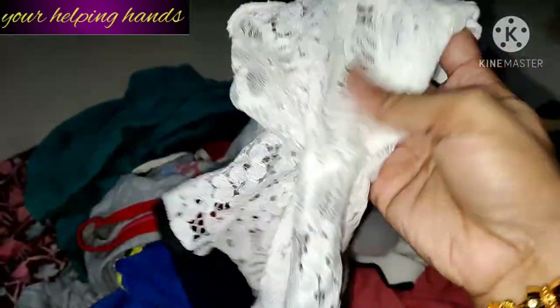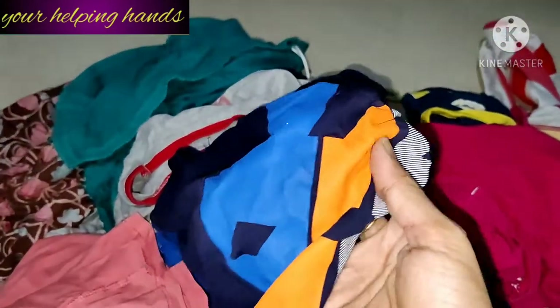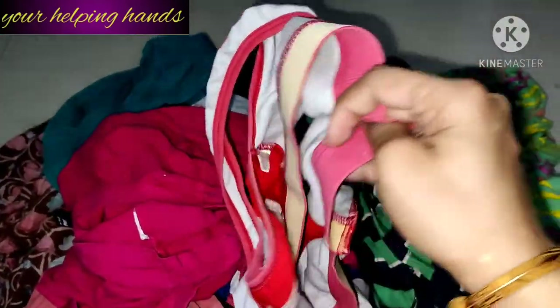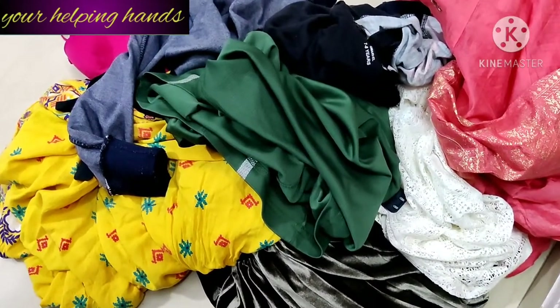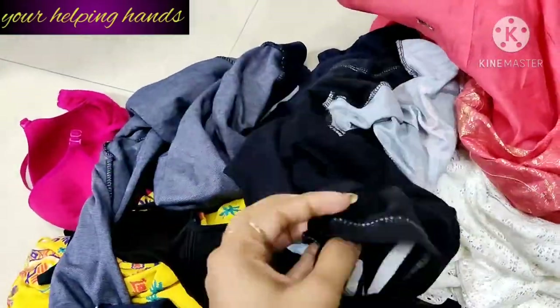Next, here is a net top — this is very delicate. This is a t-shirt with a rubber print — also very delicate. Here is a bra, a padded bra. So here are all the delicate clothes: the net clothes, the velvet clothes, the sequenced clothes, the bras, even the colorful clothes, and the white clothes.